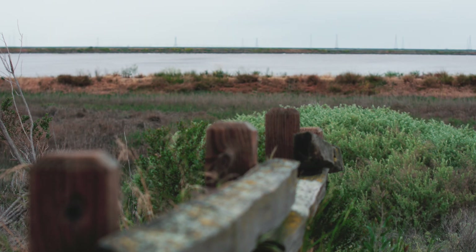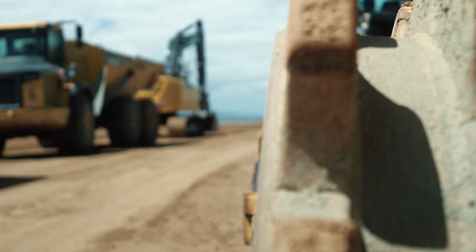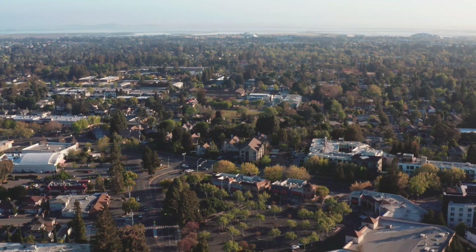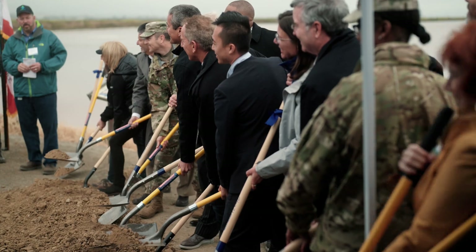Fifty years ago, when Don Edwards and a group of environmentalists were working to create the wildlife refuge, it was really a single purpose: let's protect the bay. Fifty years forward, we realize that these projects are multipurpose. Standing here in the middle of Silicon Valley, we protect the buildings and the infrastructure that we've built up.